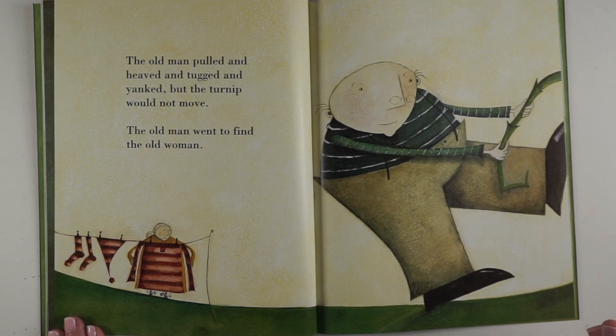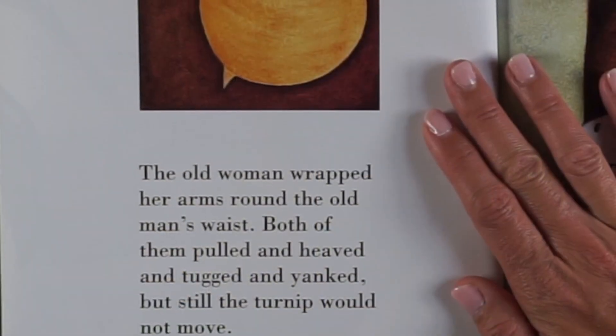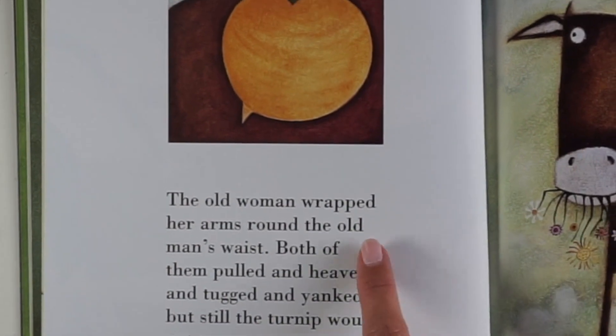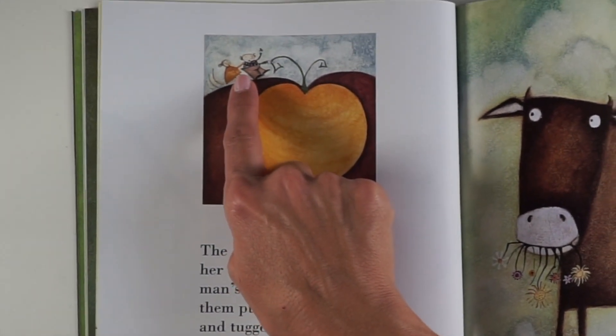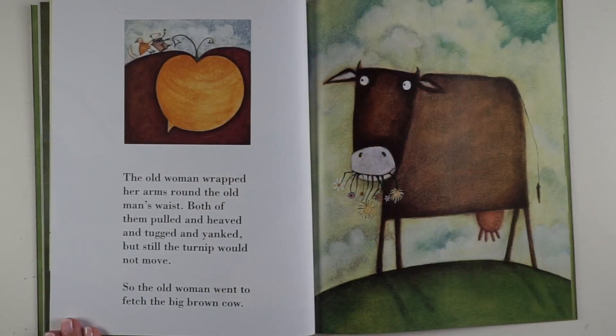The old man went to find the old woman. The old woman wrapped her arms around the old man's waist — see, there she is grabbing onto him. Both of them pulled and heaved and tugged and yanked. But still the turnip would not move.